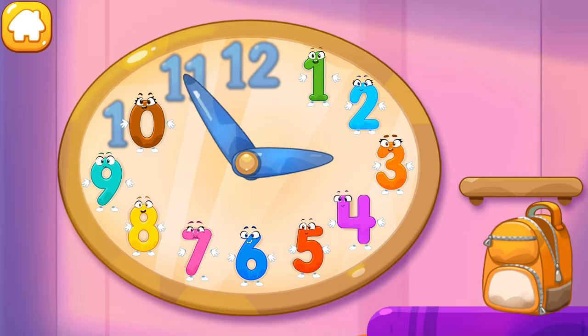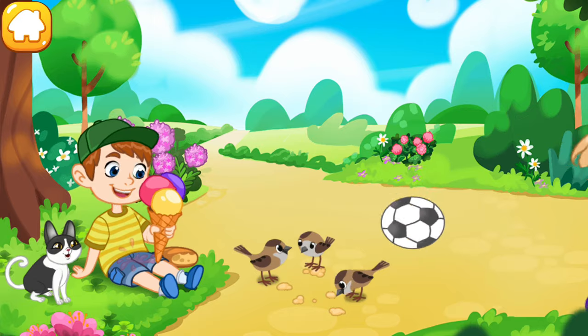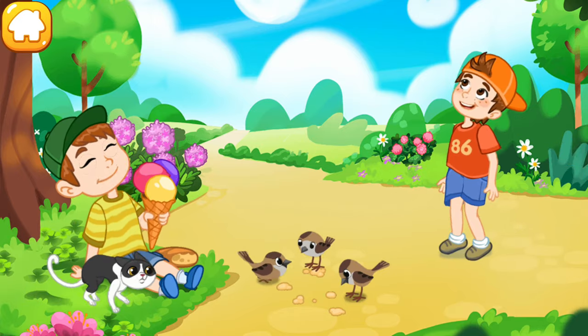Hooray! It worked! Time is moving on! We started the clock and everything around came alive!